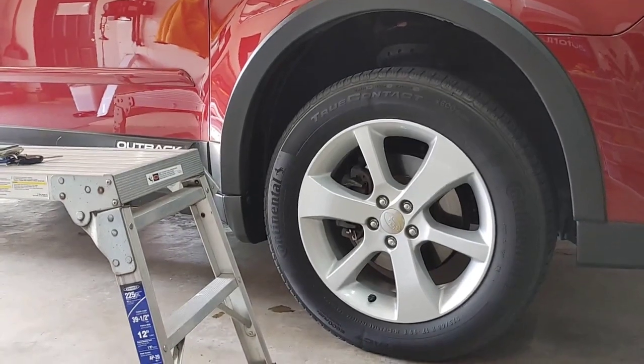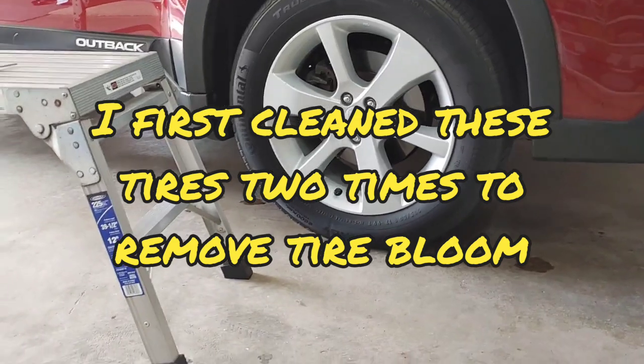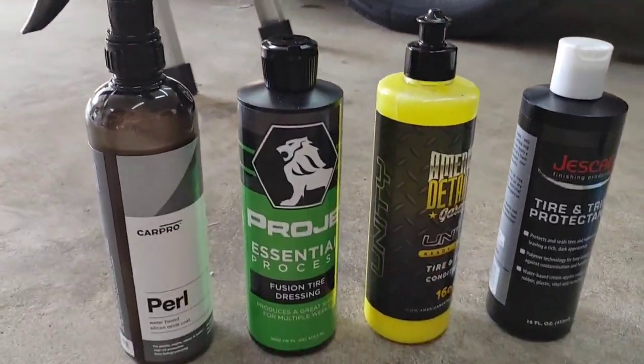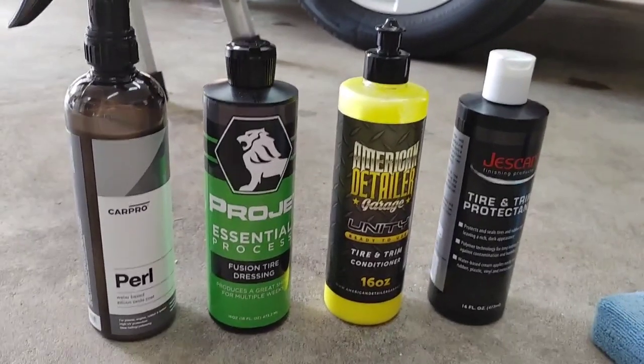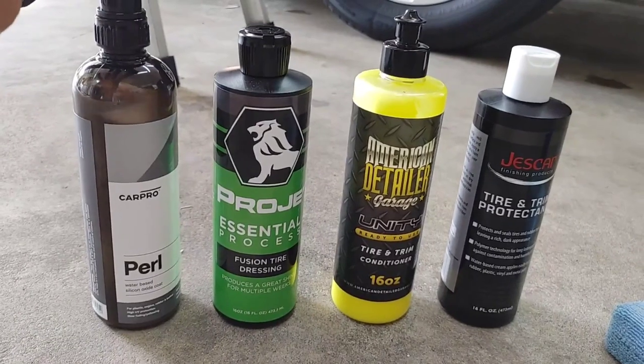So I wanted to share with you guys — we're going to be testing out four different tire dressings. Some are extremely popular on the market, some are new, and some are ones I haven't really done a whole lot of research on. When it comes to tire dressings, this one seems to be the creme de la creme for a lot of detailers.